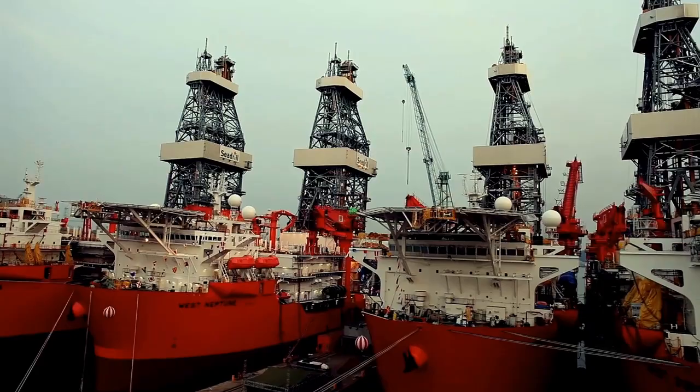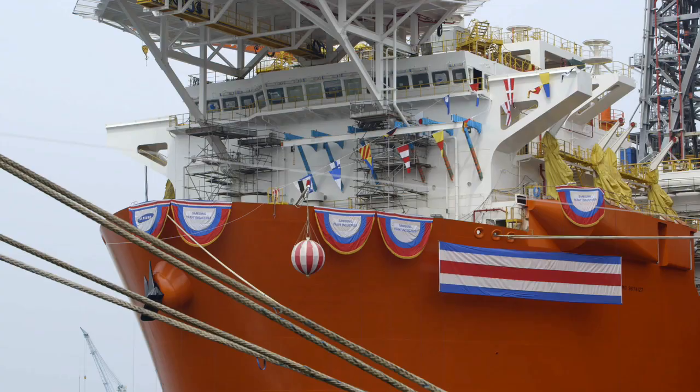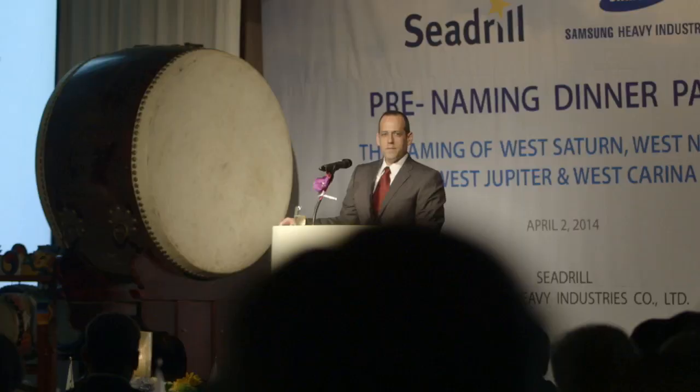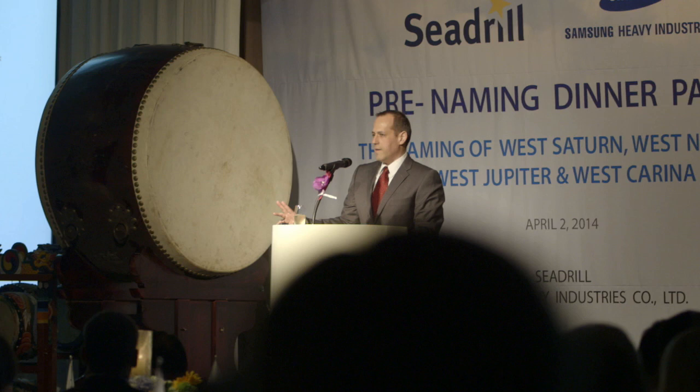With these four new state-of-the-art ships nearing completion, everyone is gearing up for the naming ceremony. This is really an exciting day. I'm here a day in advance of the actual naming ceremony and tomorrow we're going to have a big celebration. We'll actually go and name four rigs. There have been a lot of naming ceremonies in Cdrill's history and everyone has been special for one reason or another, but we have never named four ships at the same time.